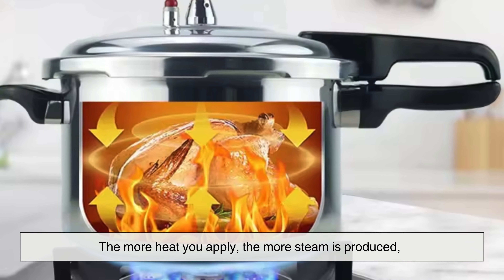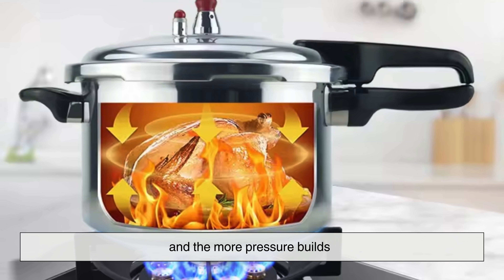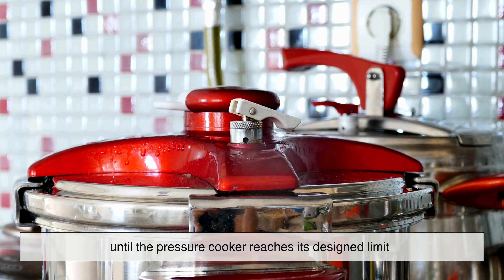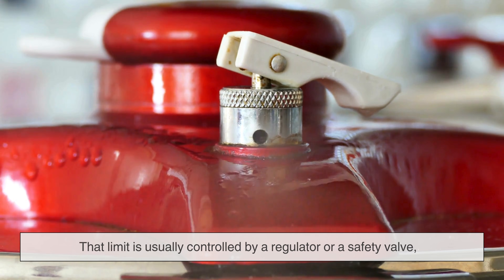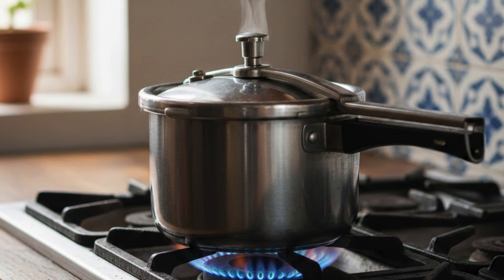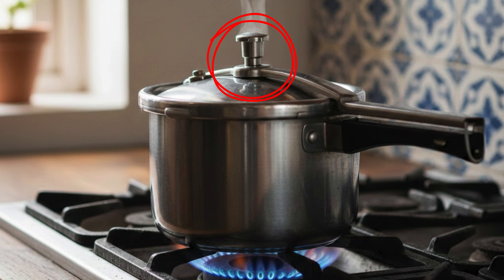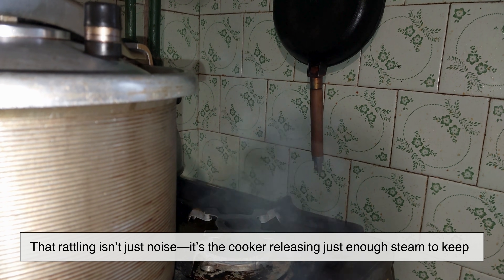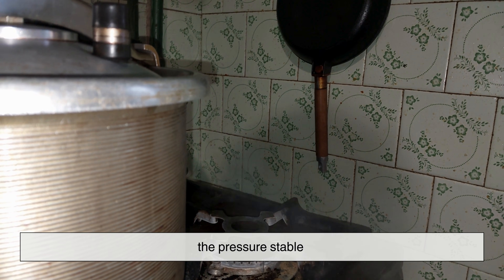The more heat you apply, the more steam is produced and the more pressure builds, until the pressure cooker reaches its design limit. That limit is usually controlled by a regulator or a safety valve, depending on the model. Older stovetop cookers have a jiggler or weight that rattles when the pressure reaches its maximum. That rattling isn't just noise — it's the cooker releasing just enough steam to keep the pressure stable.